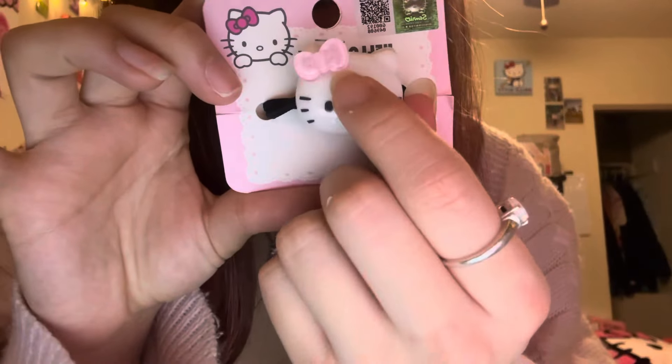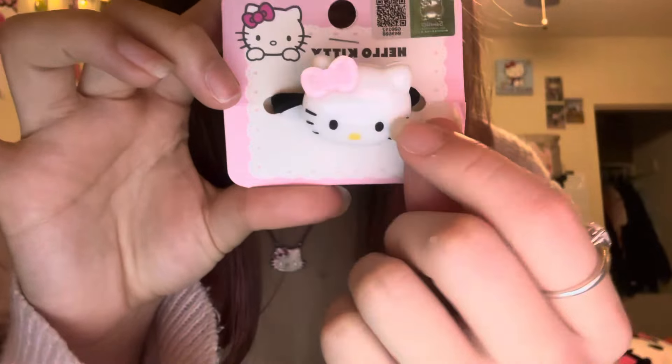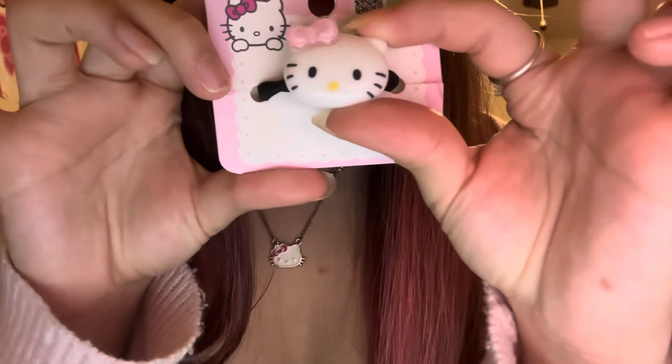The next one is such a cute simple item — it's a hair tie and her little bow is literally glittery and really big. It's so pretty and I cannot wait to use it. She was $2.99.